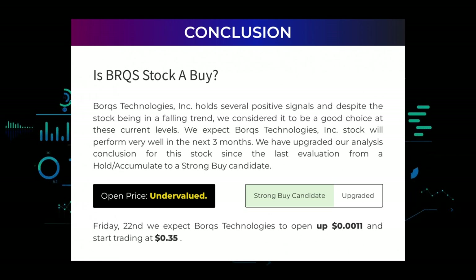After analyzing the volatility and movements for the last trading day, our systems find the current price is undervalued. For trading on Friday April 22nd, we expect Borks Technologies to open up $0.0011 and start trading at 35 cents.